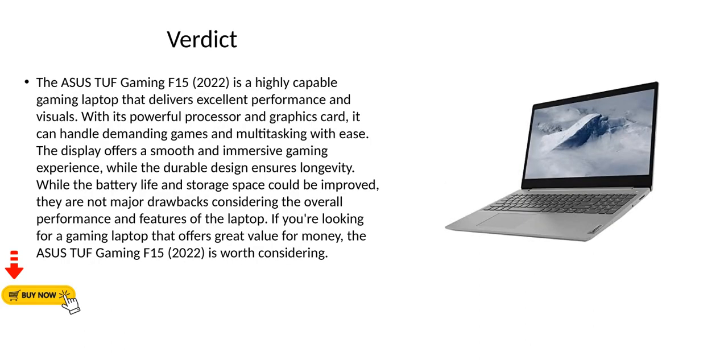Verdict. The Asus TUF Gaming F15 2022 is a highly capable gaming laptop that delivers excellent performance and visuals. With its powerful processor and graphics card, it can handle demanding games and multitasking with ease. The display offers a smooth and immersive gaming experience, while the durable design ensures longevity. While the battery life and storage space could be improved, they are not major drawbacks considering the overall performance and features of the laptop. If you're looking for a gaming laptop that offers great value for money, the Asus TUF Gaming F15 2022 is worth considering.